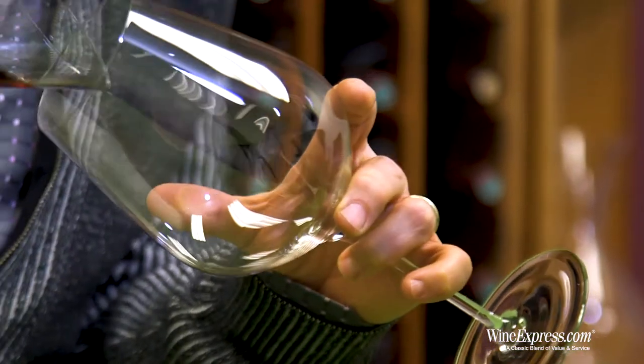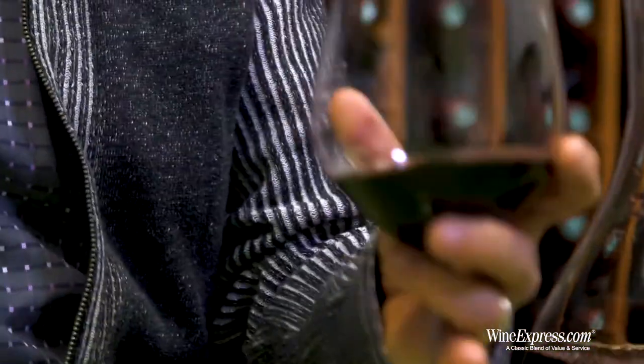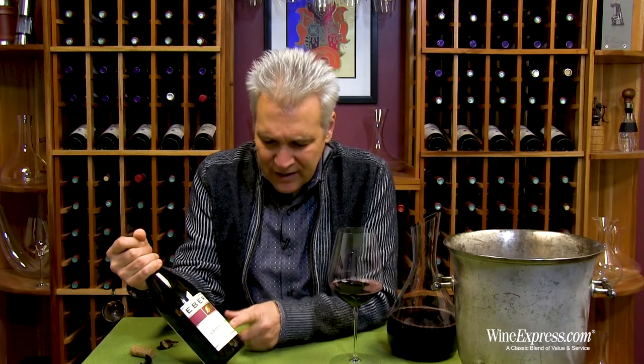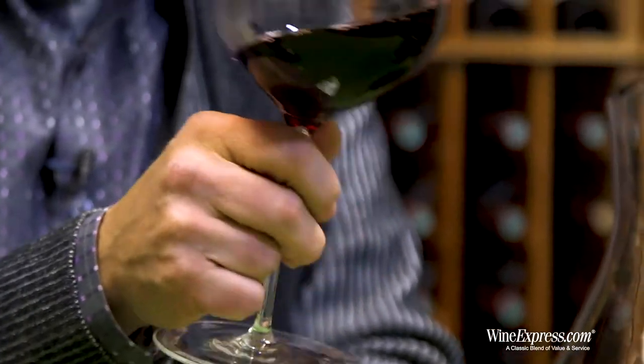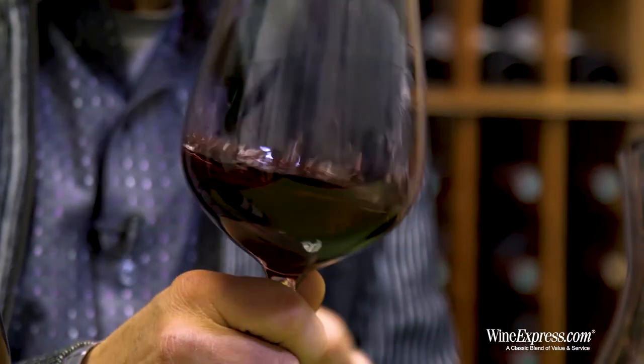This is a blend of Mourvèdre 39%, Grenache 31%, Syrah 21%, and 9% Durif. Now Durif is the French name for Petit Sirah, which we're all more familiar with. That's a good collection of these Rhône varietals, each with a little bit of a different character.